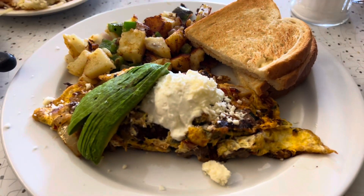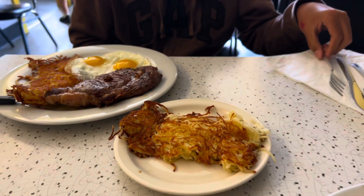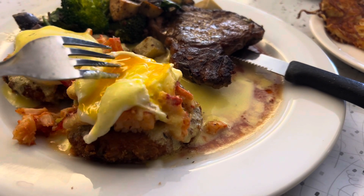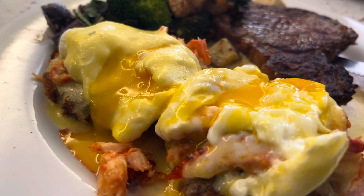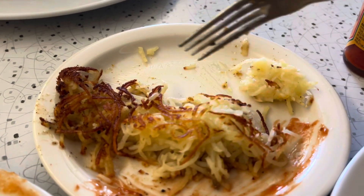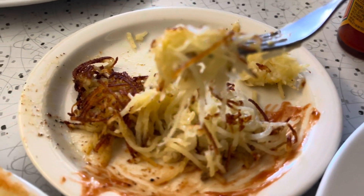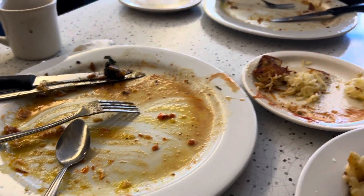I got me a steak with omelet. Everything looks so good. This hash brown is so good — you're getting the texture right, babe? Dang, y'all sure did clean your plates.